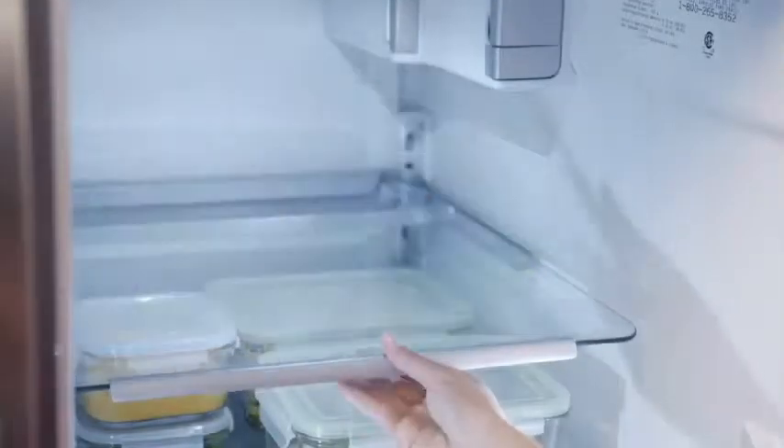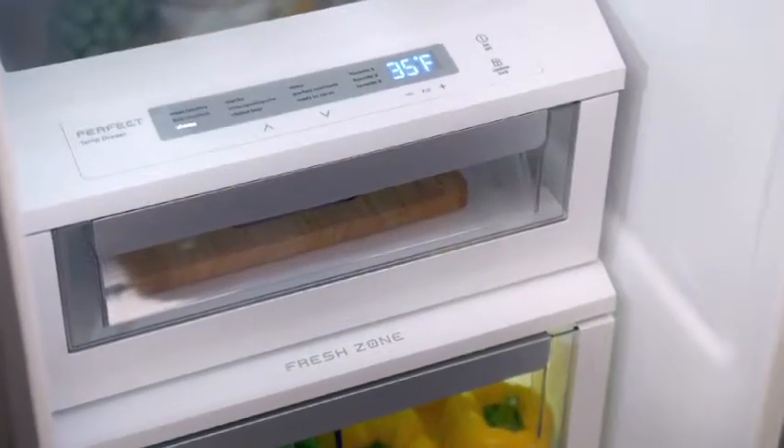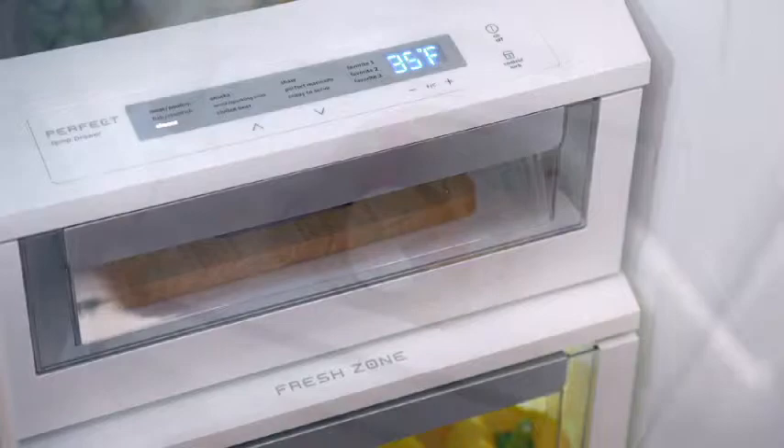The adjustable luxury design glass shelves have a convenient lift-off function for easier cleaning. The shelves also help contain spills, making quick cleanup simple.